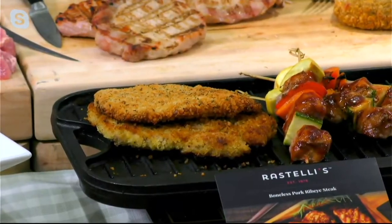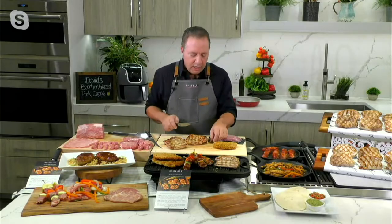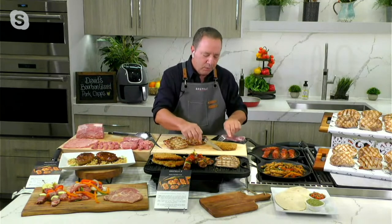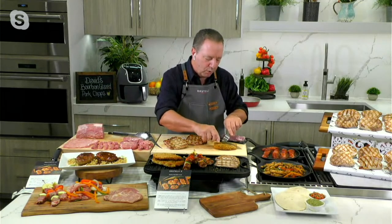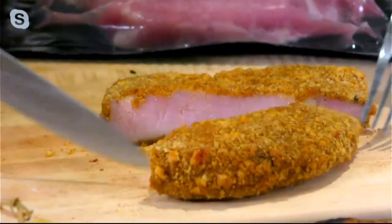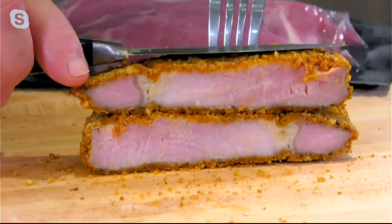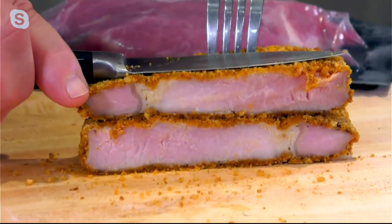When it becomes a staple in your freezer, you're going to try David's bourbon glaze recipe, the schnitzels, the steaks, the fajitas. And how about just a breaded pork chop in the air fryer? Air fryer at 375 — all I did was bread this chop. I'll have to call it a chop here, but look at how beautiful this is inside. I love the breaded idea.